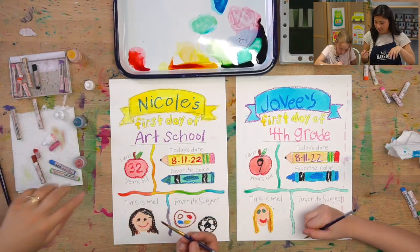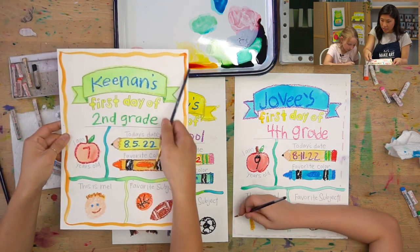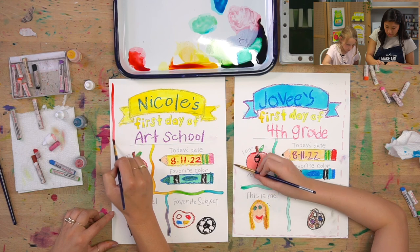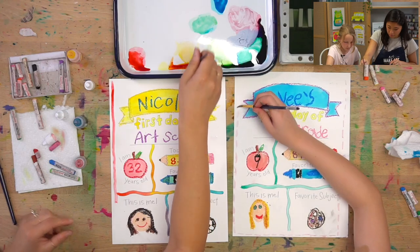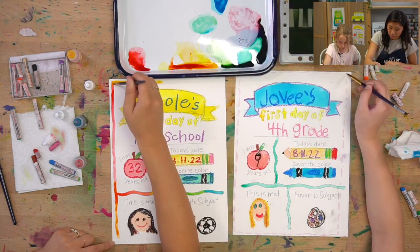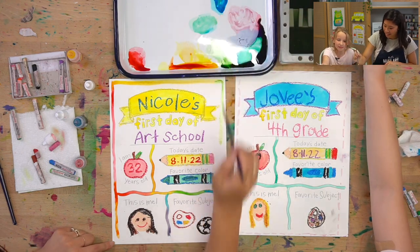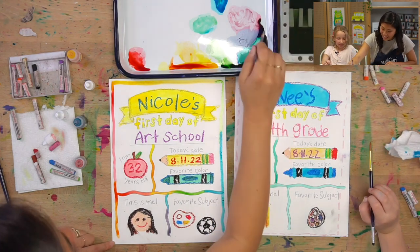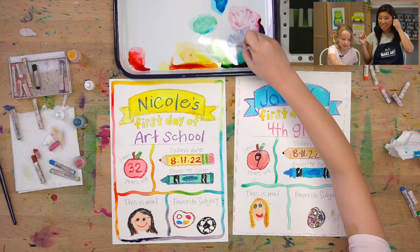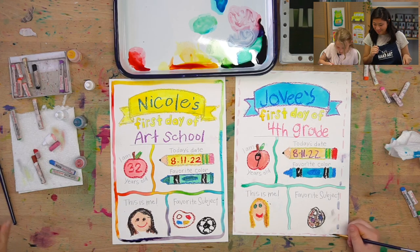Our last step that Jovi is starting on is we're doing a border. We filled it all in and colored it in, and now we're going to do a border. You get to be creative — on Kenan's, he did a squiggly border. Jovi is doing dashed lines. You can do polka dots — you get to pick what you want to make your border. I'm going to do a rainbow border. You can do this for the first day of so many different things — hot air balloon training, scuba diving, deep sea fishing.